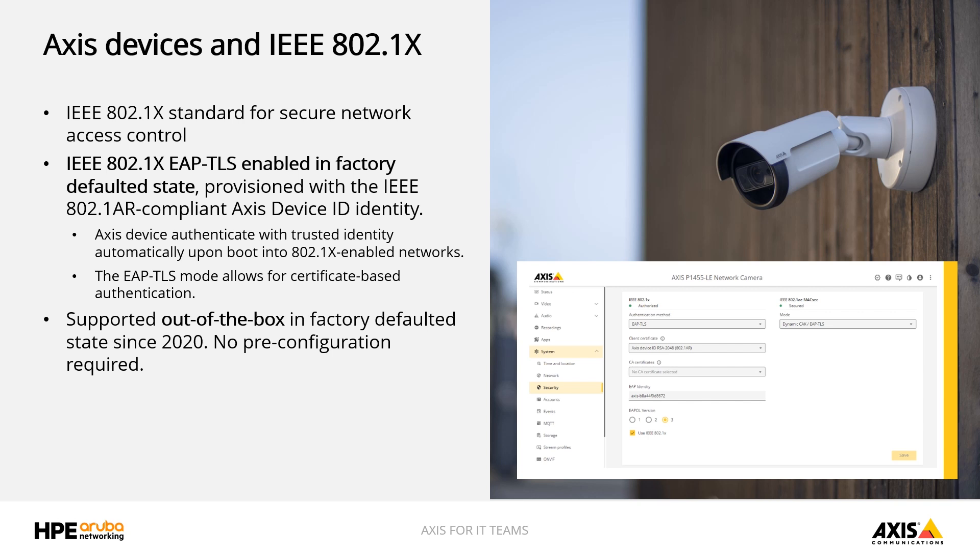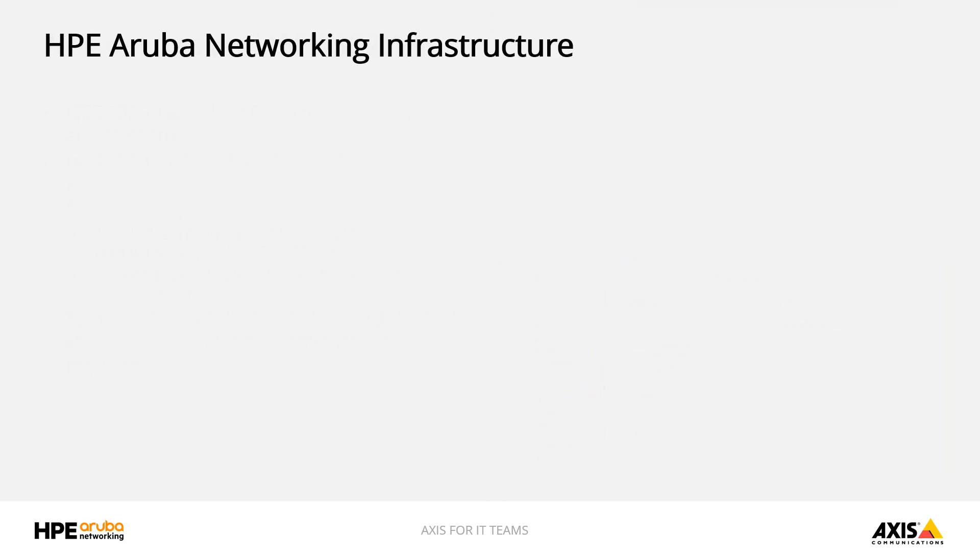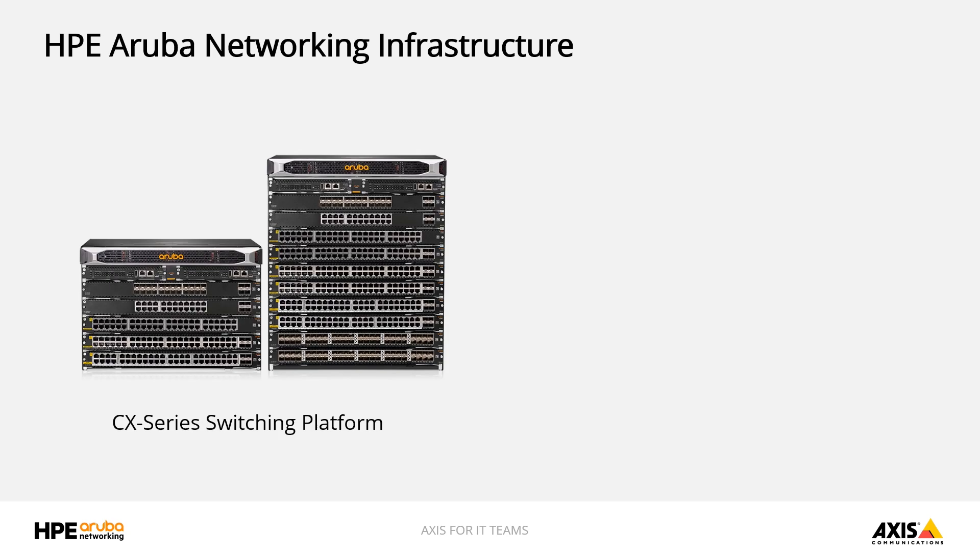So Ron, how do we make use of this functionality and how does it fit into the greater picture of an Aruba-powered network? Let's talk about the components of a networking solution to address this challenge. The first is network switching, which provides both power and network connectivity to AXIS devices. The Aruba switching portfolio uniquely spans from access layer to aggregation to core, even to the data center, and it all runs a single operating system. Our emphasis has been on operational simplicity, always-on high performance, and enhanced end-to-end security, of which 802.1X and 802.1AR are key parts.